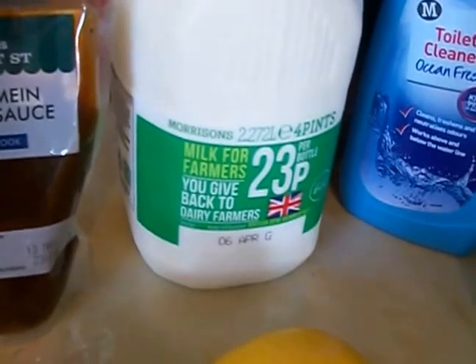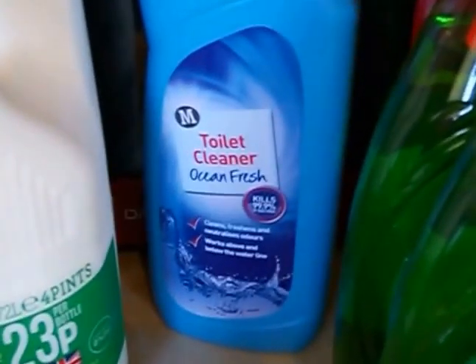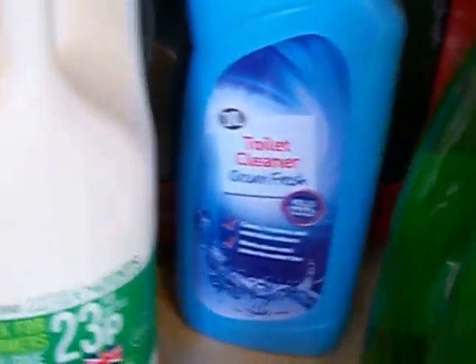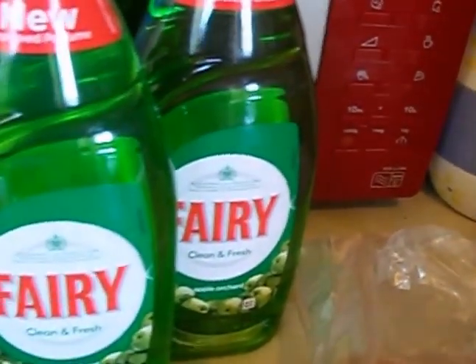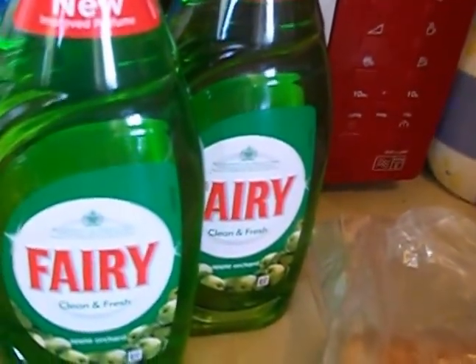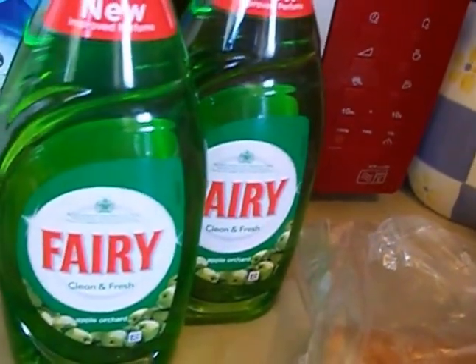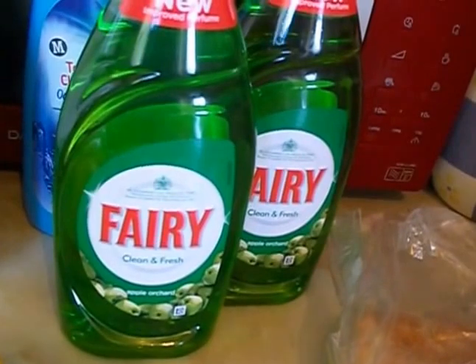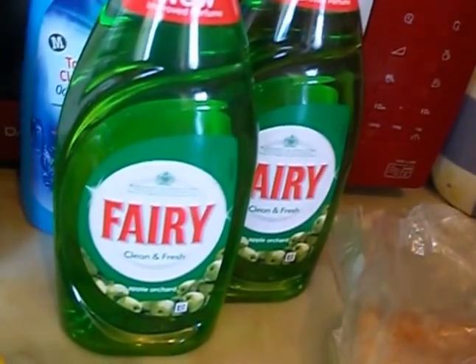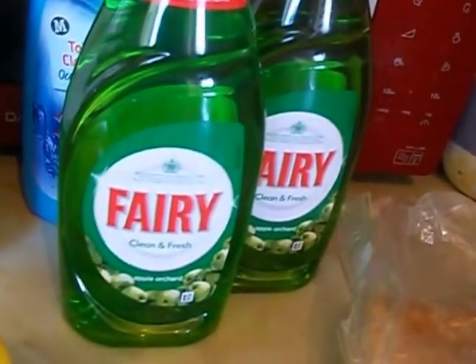One lemon, some semi-skimmed milk, some Morrison's own toilet cleaner, two Fairy liquids — these are the apple ones, they're on offer, two for two pound. The small ones are 320ml and these are the 520ml, also two for two pound, but it's just the apple. So that's fine.